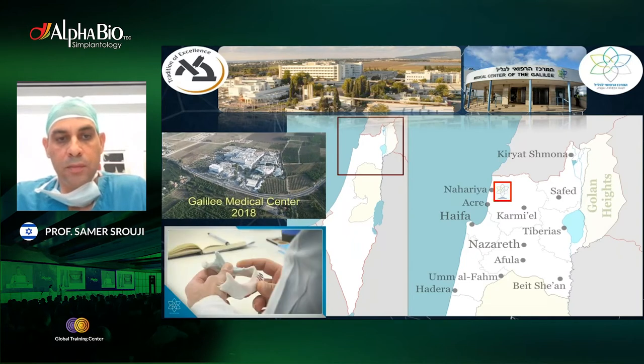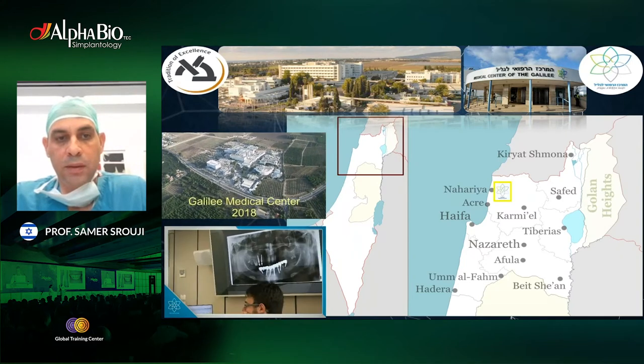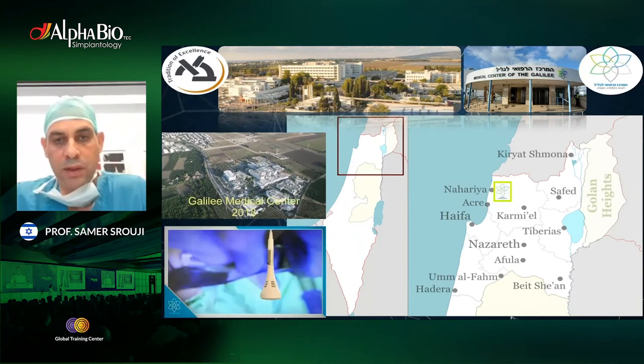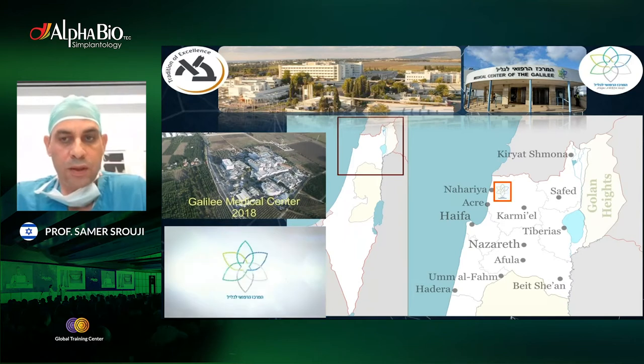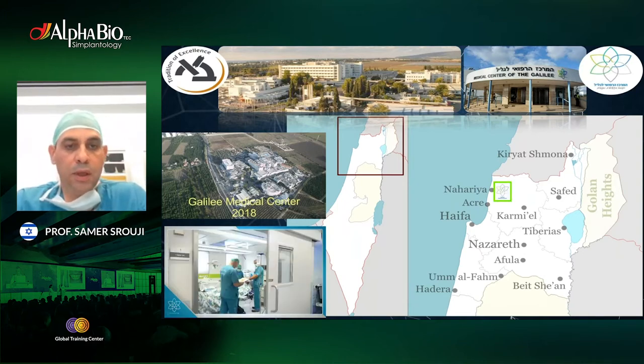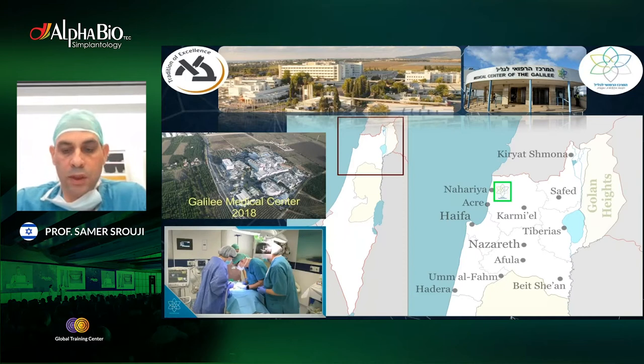One of the important applications we use in our department is the 3D lab. We have one of the most advanced 3D labs in Israel, and Dr. Faris Kabbalan will show you how we can use and apply this lab for the purpose of immediate loading.